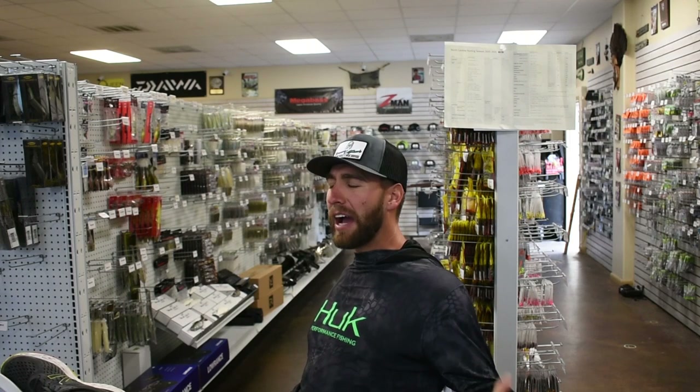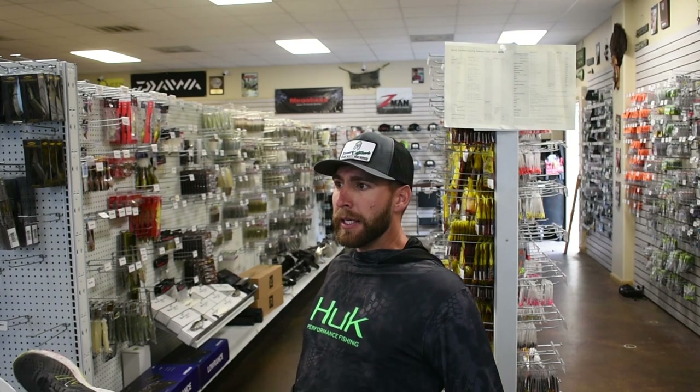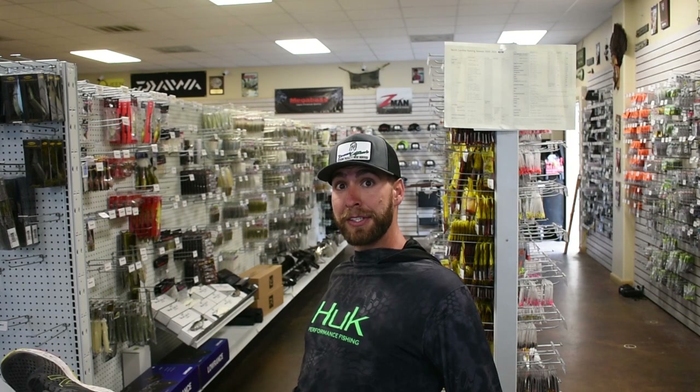What up everybody? Hanging out at Dreamcatchers Fishing Supply, which is now online at Dreamcatchersfishing.com. My singing's not the best but our lure selection is!